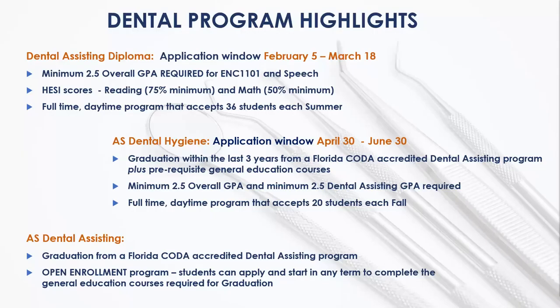Here are the admission highlights for the dental programs at Broward College. Your first step is to complete the Dental Assisting Diploma Program — a full-time, daytime, 12-month program that accepts 36 students each summer. Graduation from the Dental Assisting Diploma will make you eligible to apply to either the AS Dental Hygiene or the AS in Dental Assisting. The AS Dental Hygiene is a full-time, daytime, 12-month program that accepts 20 students each fall. Students must have graduated from a Florida COTA-accredited program within the last three years and have completed the prerequisite general education courses. The AS Dental Assisting is an open enrollment program where accepted students must complete the required general education courses to graduate, and students must also have graduated from a Florida COTA-accredited program; however, the three-year graduation timeframe does not apply.